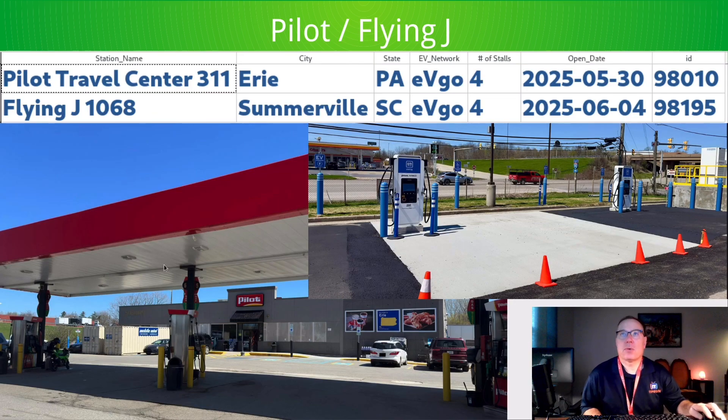Pilot Flying J added two. This is Erie, Pennsylvania. The Erie facility is also getting a New Horizons refresh, as can be seen from these two containers — they're sanding down the facade and putting on new signage. Nice-looking station, though no canopy. Also, Somerville, South Carolina, with a very similar layout.